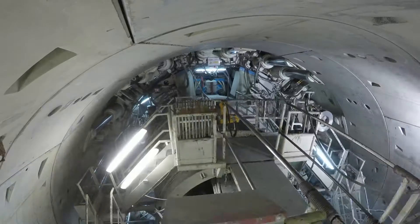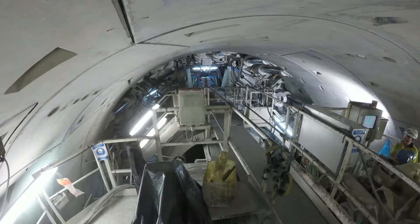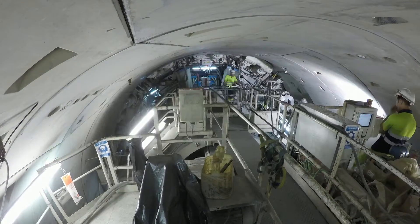To date, the perforation of the second tunnel has had an average yield of excavation of 24.32 m per day.